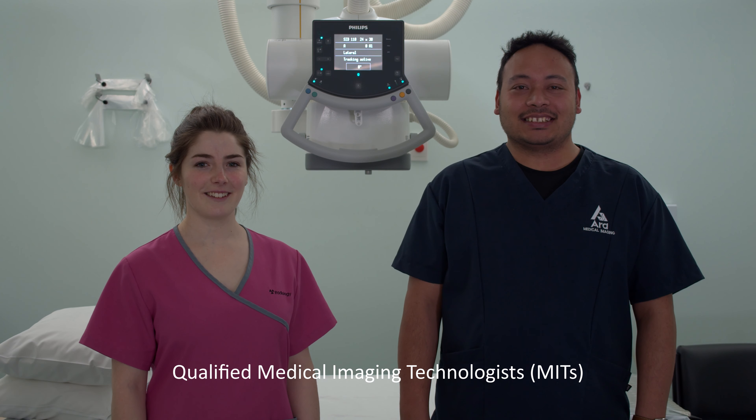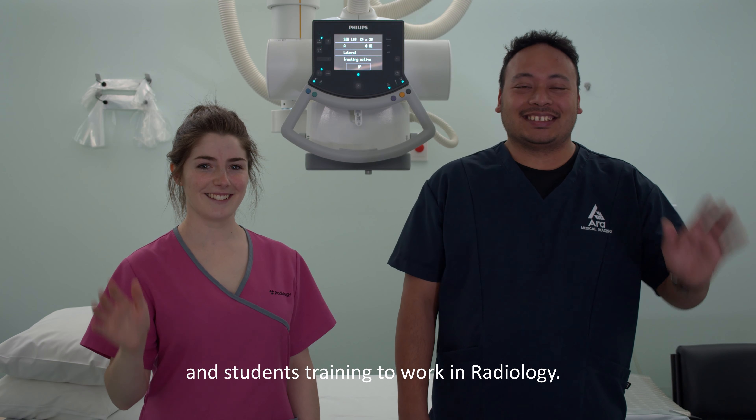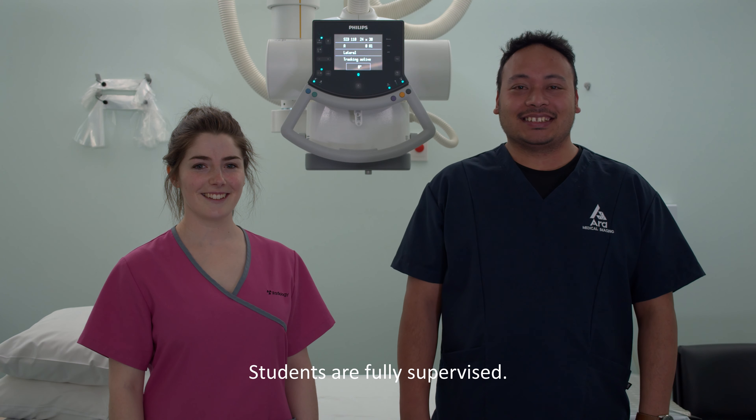In our department, we have qualified medical imaging technologists, or MITs, and student MITs completing their medical imaging degree. All students are always under the supervision of a qualified staff member.